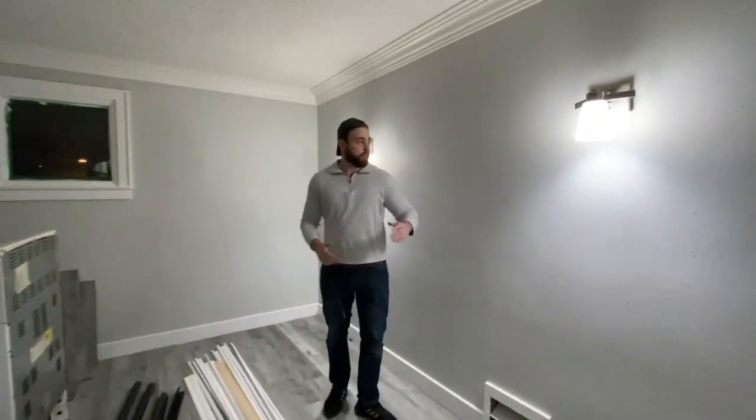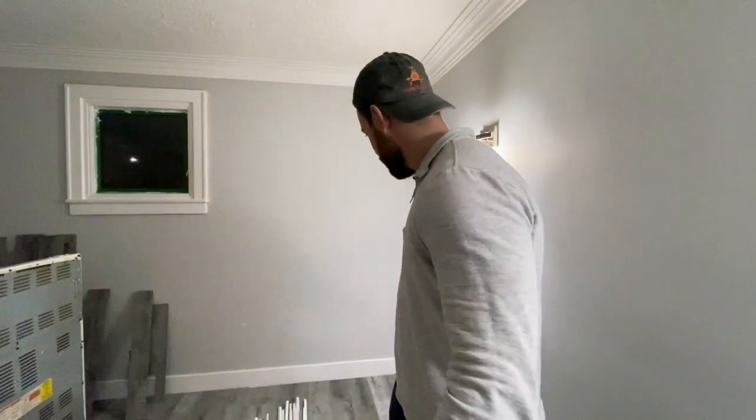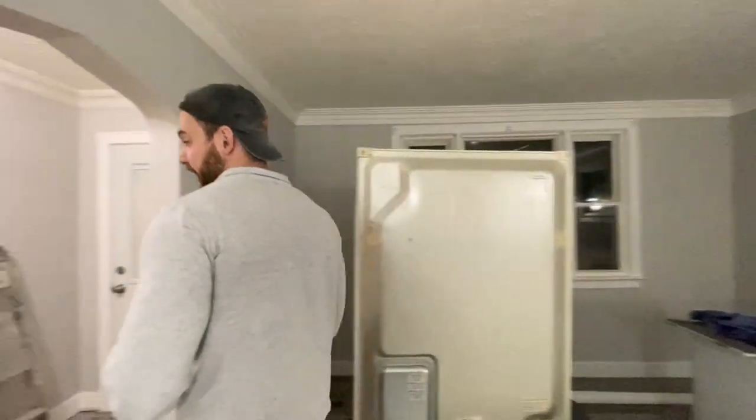We got some nice new modern lamps in here, a little bit of shavings from the vinyl, but does this property look better? It definitely smells better. Look how updated this is — all in a week and a half. We've only owned this property a week and a half and we're going to be done probably in another seven days.